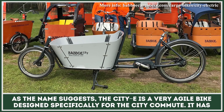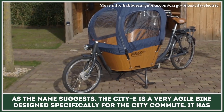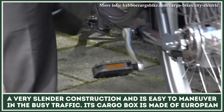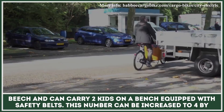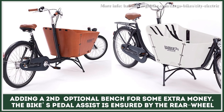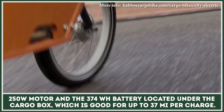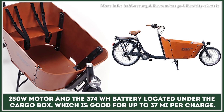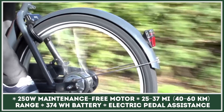The Citi E is a very agile bike designed specifically for the city commute. It has a very slender construction and is easy to maneuver in busy traffic. Its cargo box is made of European beech and can carry two kids on a bench equipped with safety belts. This number can be increased to four by adding a second optional bench. The bike's pedal assist is ensured by the rear-wheel 250W motor and the 374-watt-hour battery located under the cargo box, which is good for up to 37 miles of range per charge.